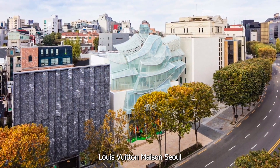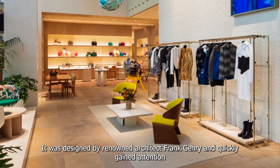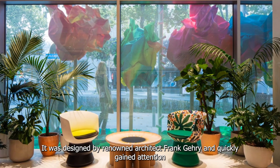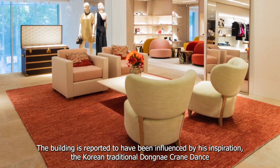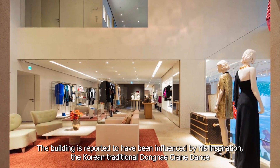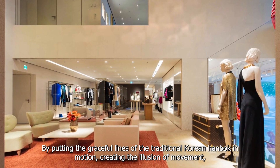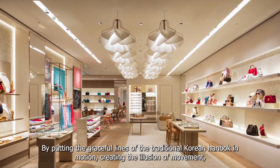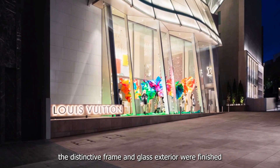First is Louis Vuitton Maison Seoul. It was designed by renowned architect Frank Gehry and quickly gained attention. The building is reported to have been influenced by his inspiration, the Korean traditional Dongmi crane dance. By putting the graceful lines of the traditional Korean hanbok in motion, creating the illusion of movement, the distinctive frame and glass exterior were finished.